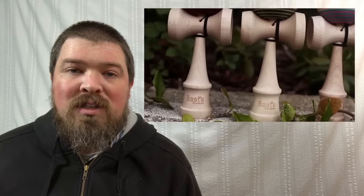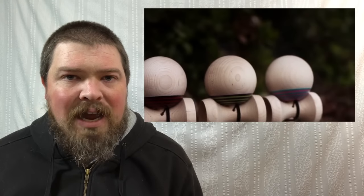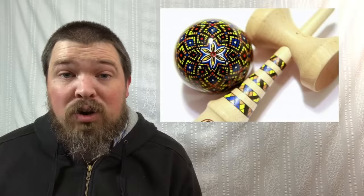Roots kendamas released the Roots Choice kendamas, which are partially painted and partially natty. Those look really interesting and I believe they're all hand-painted, so go check those out on their website. Another new kendama company, Illusion Kendama, those are being released on Sunday in a day or two and they look amazing — glass art inspired kendamas and the designs and the paint look pretty incredible.